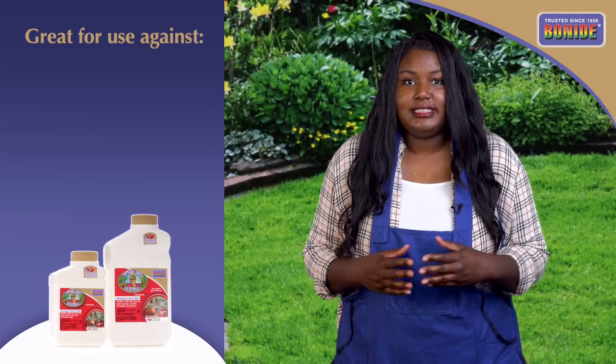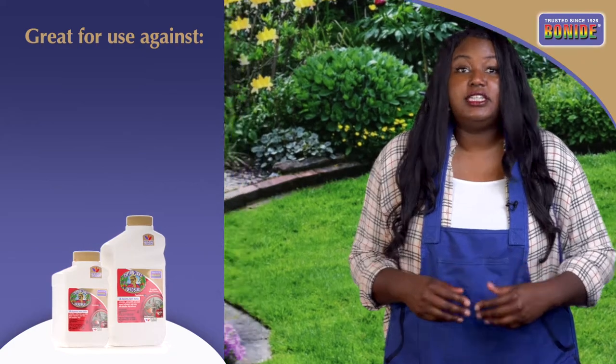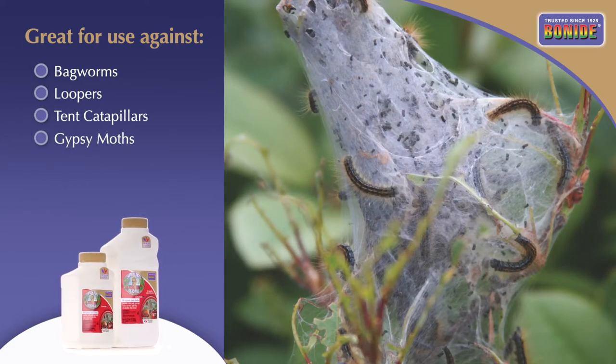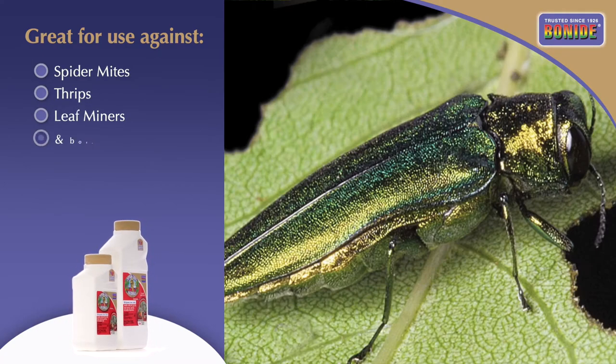This widely used organic insecticide is highly effective on leaf-eating insects such as bag worms, loopers, tent caterpillars, gypsy moths, along with spider mites, thrips, leaf miners, and borers.